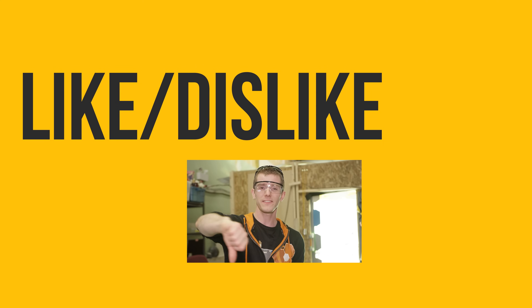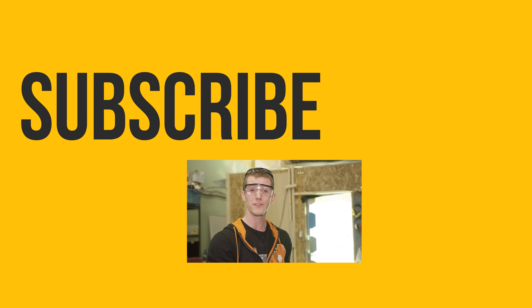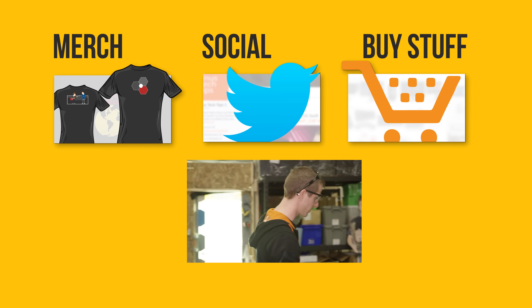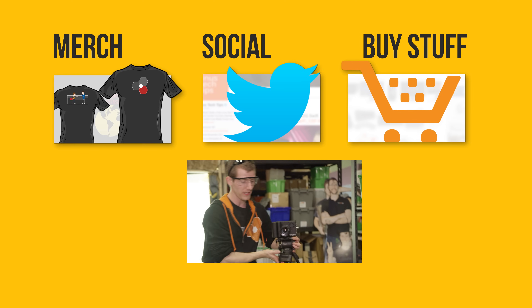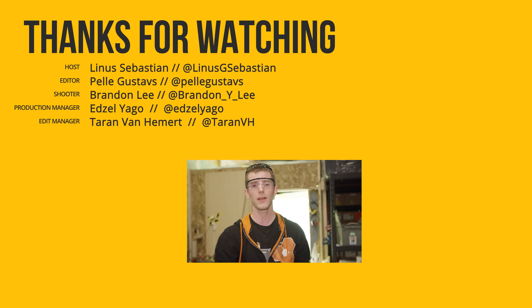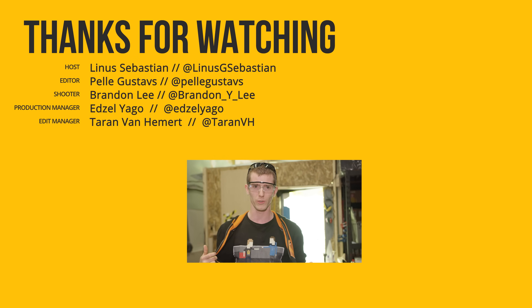If you disliked this video you can hit that button, but if you liked it hit like, get subscribed. Maybe consider checking out where to buy the stuff we featured at the link in the video description. Also down there is our merch store, which has cool shirts like this one, and our community forum which you should totally join.